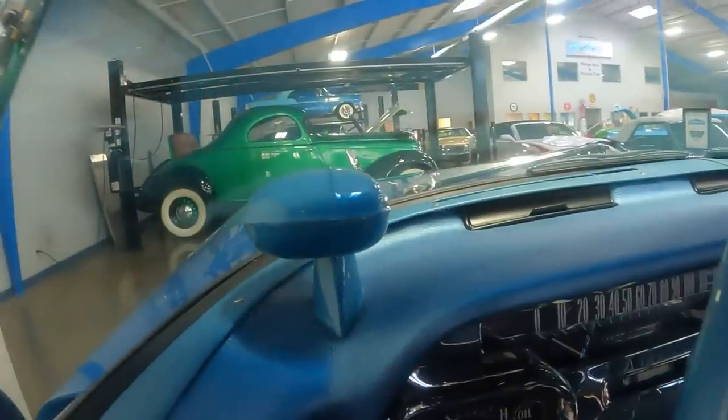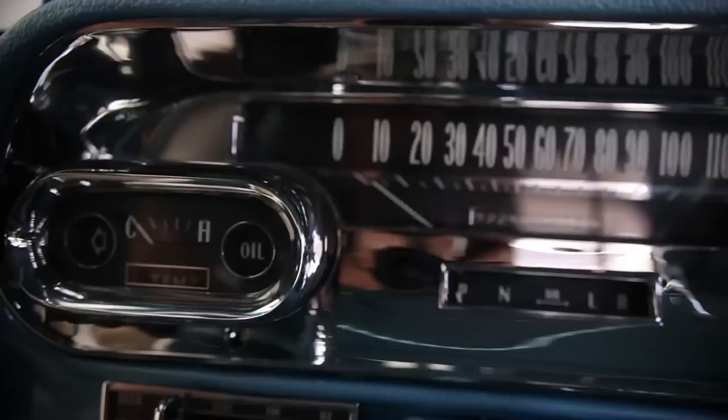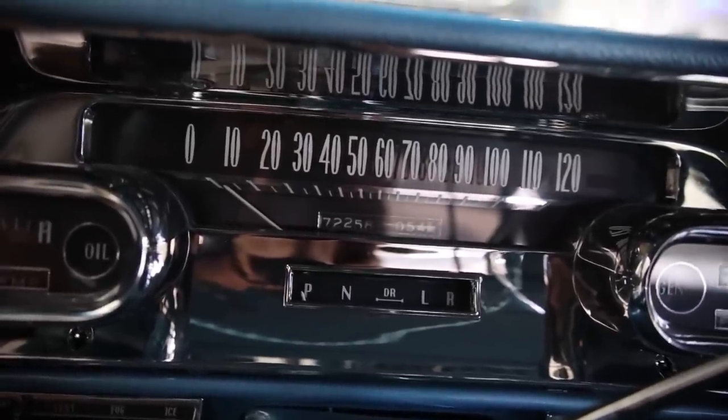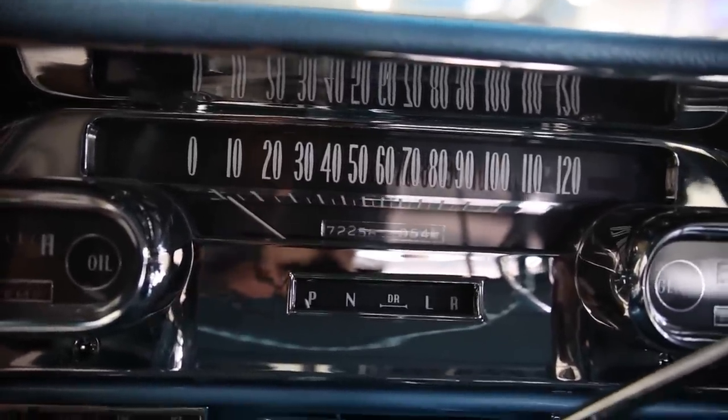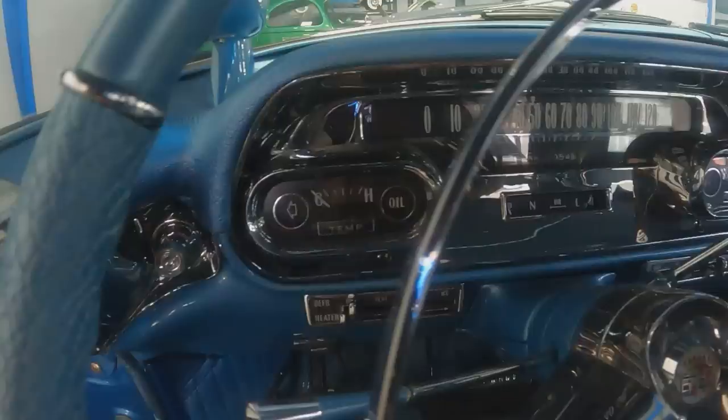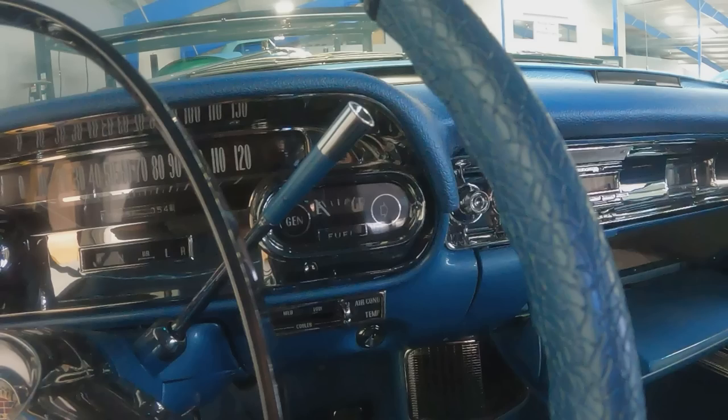There are two oval pods that protrude out from the dashboard. On the left-hand side sits the left turn signal indicator, temperature gauge, and oil light. In the center pod is the speedometer, with the odometer right below it and all your drive ranges below that. Inside the second oval pod on the right-hand side is the generator light, fuel gauge, and right turn signal indicator. Below the left pod are all the defrost and heater controls, and on the right-hand side are all the air conditioning settings.